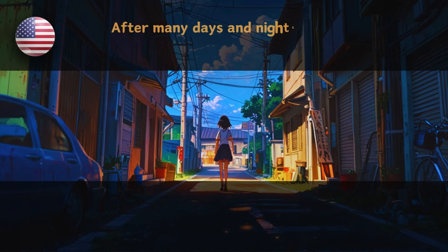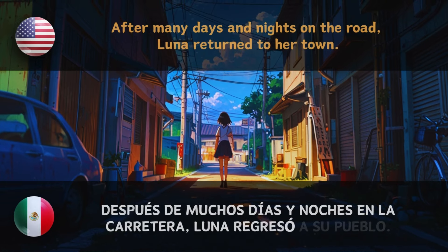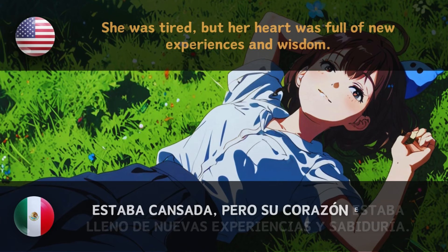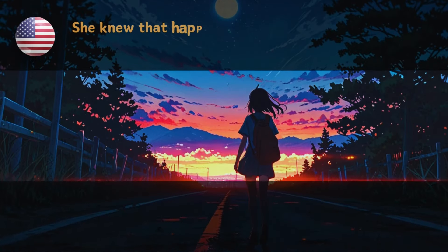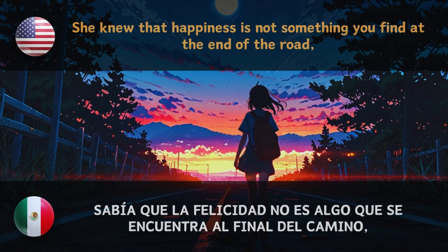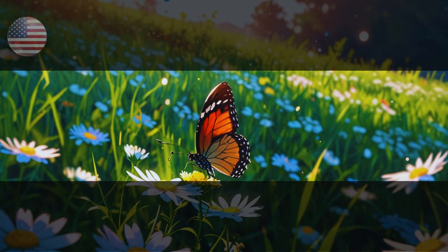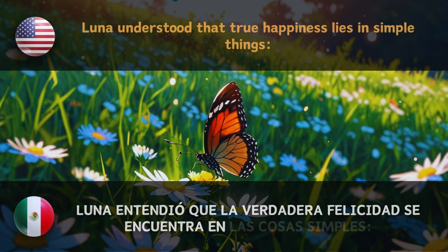After many days and nights on the road, Luna returned to her town. She was tired, but her heart was full of new experiences and wisdom. She knew that happiness is not something you find at the end of the road — Sabía que la felicidad no es algo que se encuentra al final del camino — but is present in every moment of life. — Sino que está presente en cada momento de la vida.